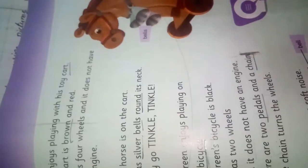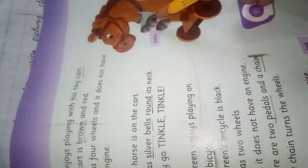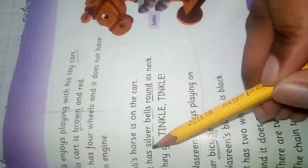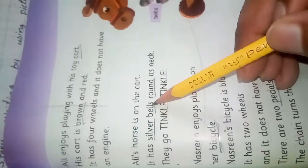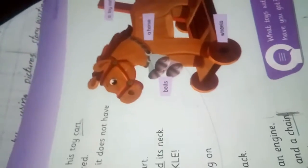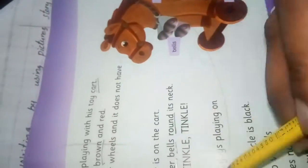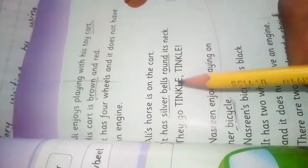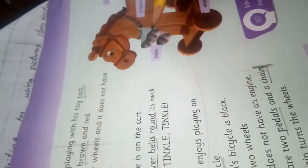Ali's horse is on the cart. It has silver bells — as you see, it has silver bells. What is the color of the bells? Silver. Underline the words: cart, brown, silver, bells. The bells are round the neck. Underline the word 'round' as well. When the cart moves, the bell makes the sound tinkle tinkle tinkle.